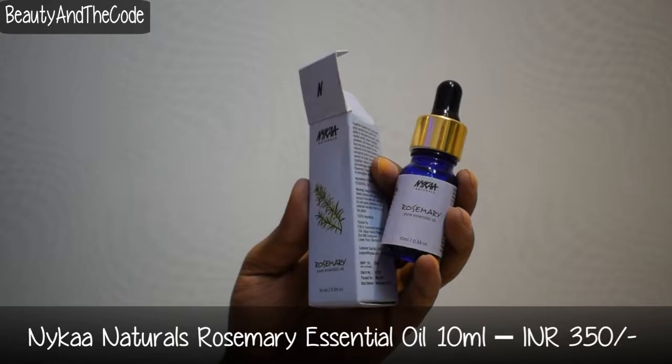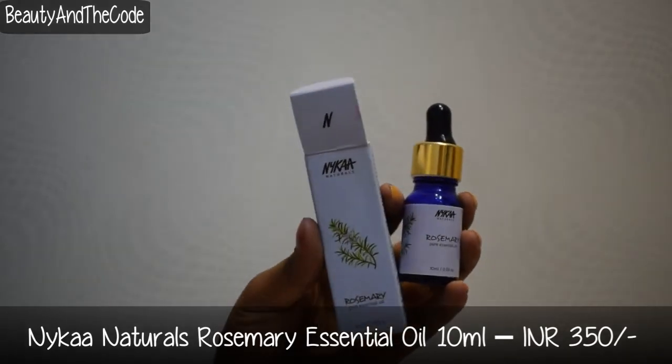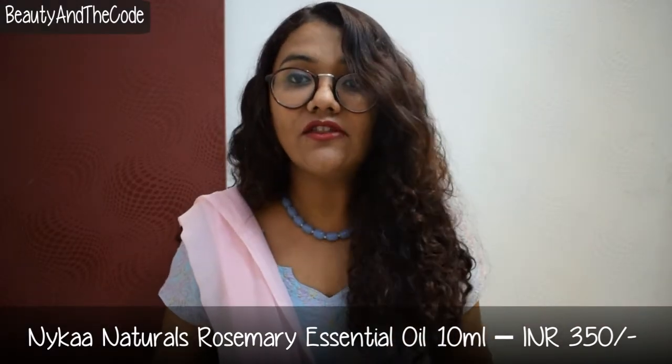The fourth essential oil is rosemary. Rosemary is a great oil for hair growth, and I'm really trying to increase the length of my hair. My hair is ridiculously curly — even when it grows it curls back and becomes shorter. So I'm trying hard to make it healthier so it grows faster. Rosemary also helps with respiratory issues, body and muscle pain, and boosting mental activity. I mainly got it for hair growth and muscle pain.